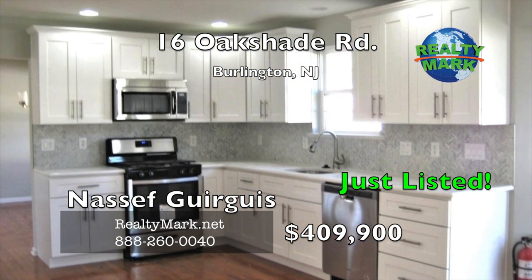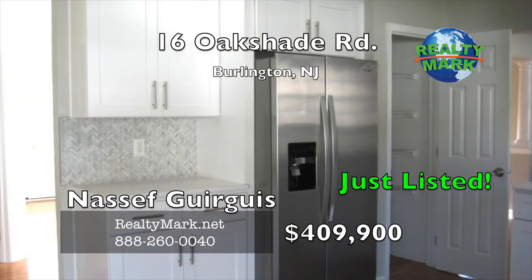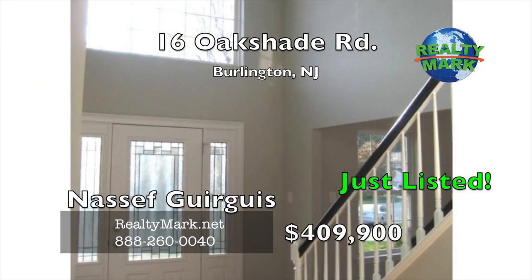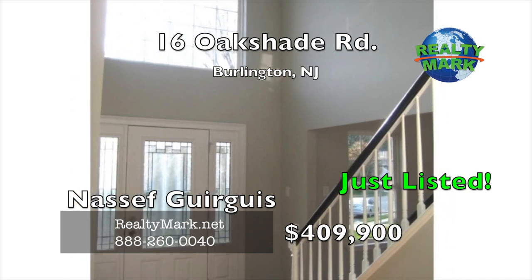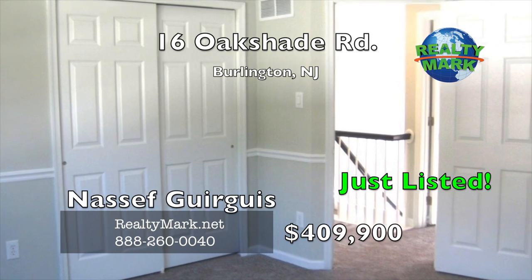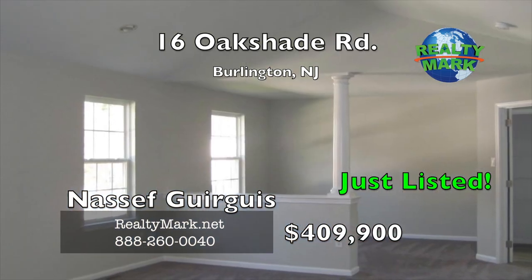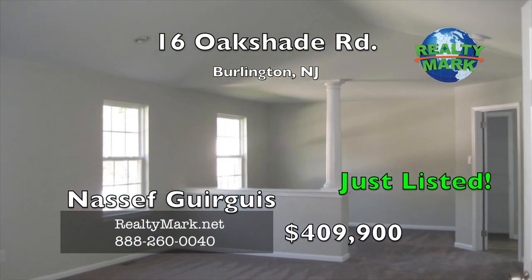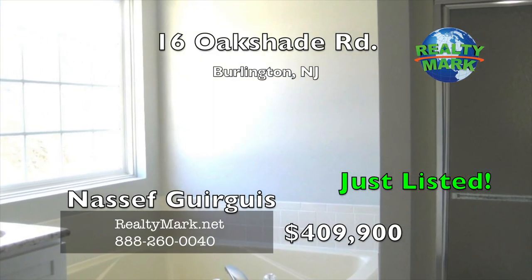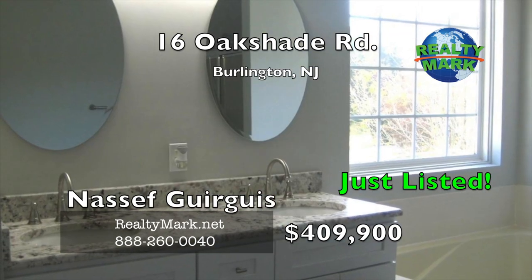Stainless steel appliances, new cabinetry and superior tile accents, all complemented by polished new fixtures and classic detail throughout the main floor. All four newly carpeted bedrooms enjoy generous closet space, especially the luxuriously roomy master bedroom with a walk-in closet, vaulted ceilings and an en suite with a spa tub.